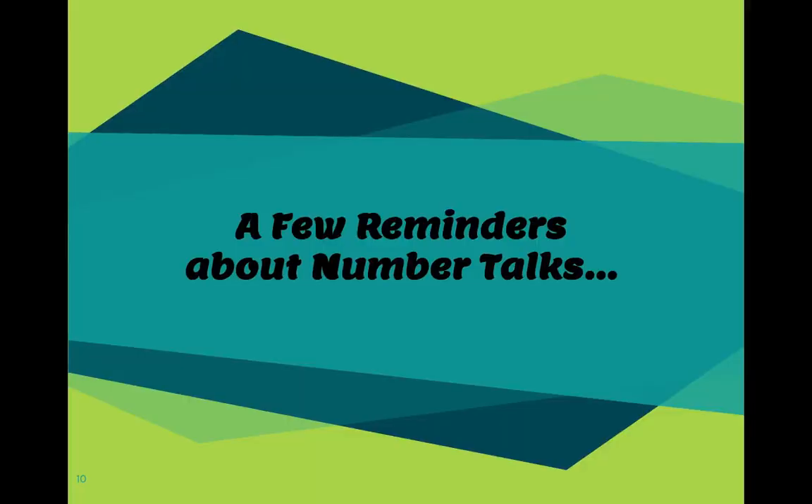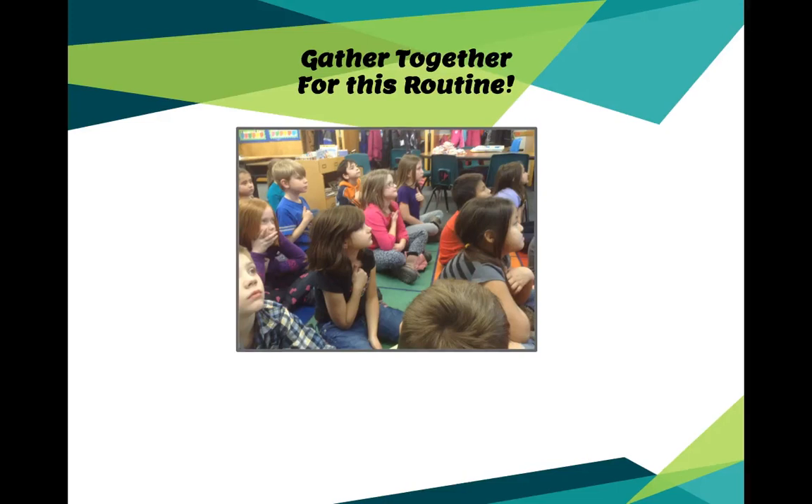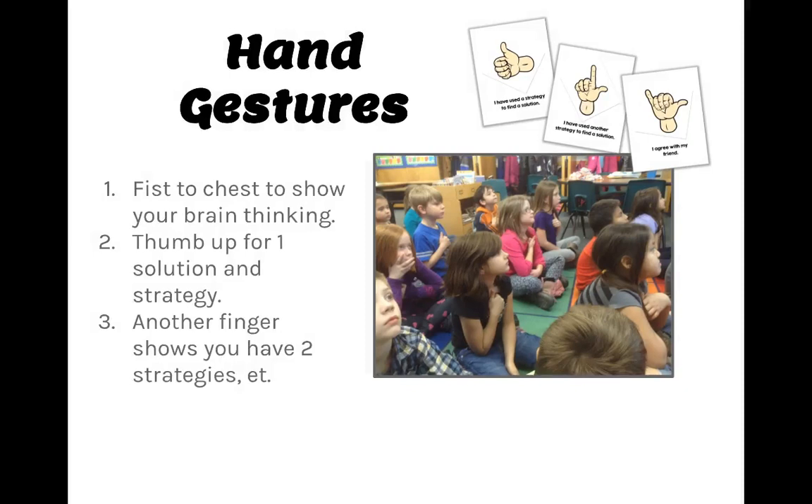Just a few reminders about number talks: have kids come together on the carpet so it feels like a discussion. You'll be able to hear and see student thinking — as you watch them solve the problem you pose and perhaps give them a chance to do a quick pair share, you'll listen in and hear valuable information about their strategies. Remember the hand gestures: fist to chest means their brain is ready to grow and think; a thumb up means they have a strategy; additional fingers for more than one way; and the agree sign to show they agree with a strategy.